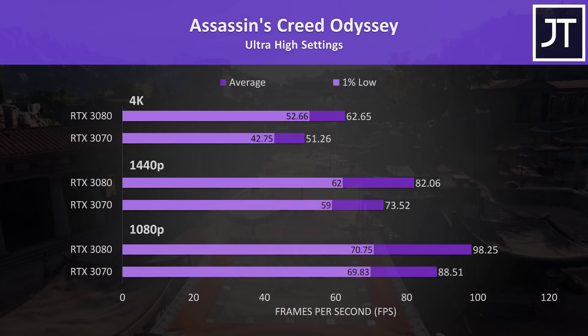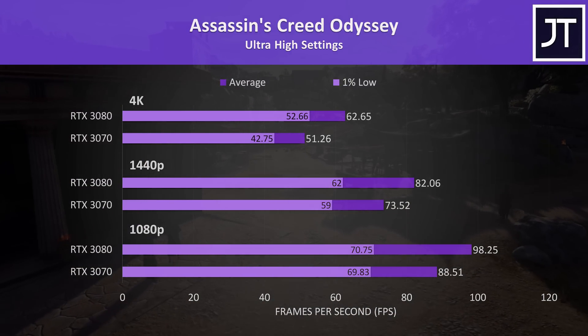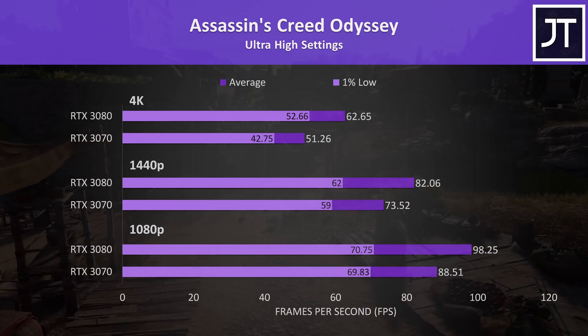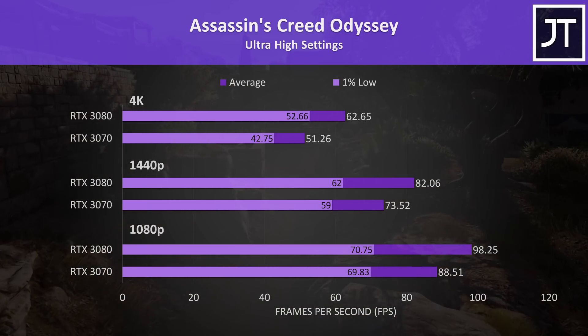Assassin's Creed Odyssey was tested with the built-in benchmark and was on the other side of the spectrum. At both 1440p and 4K, the difference between the 3070 and 3080 was the smallest out of all 11 games tested, with the 3080 just 22% and 12% ahead respectively.